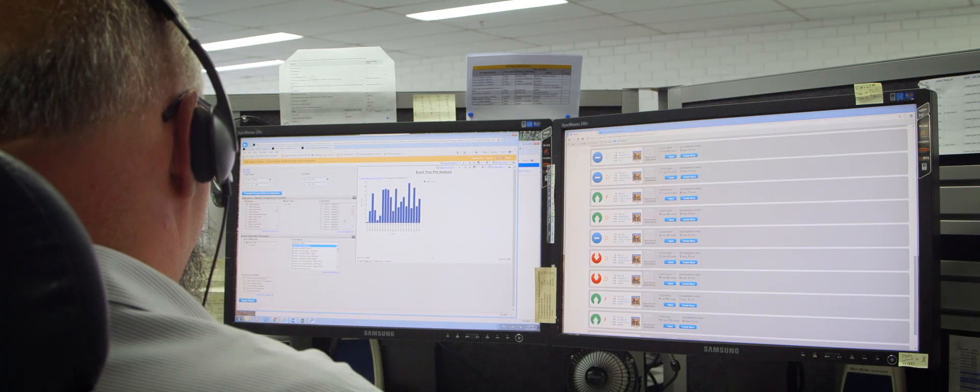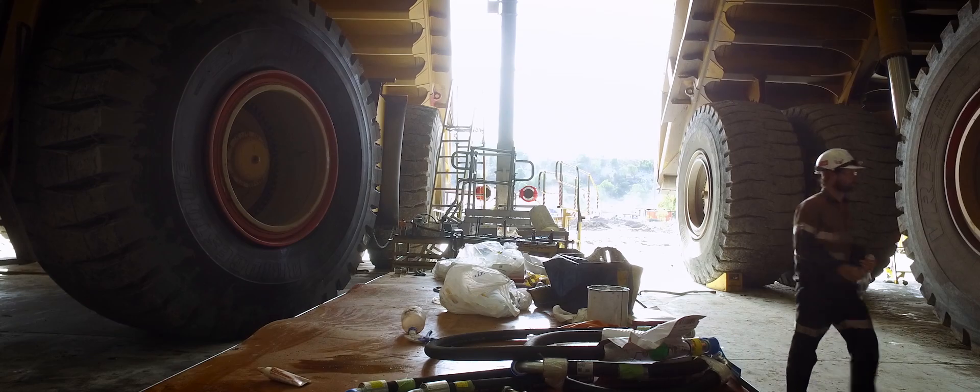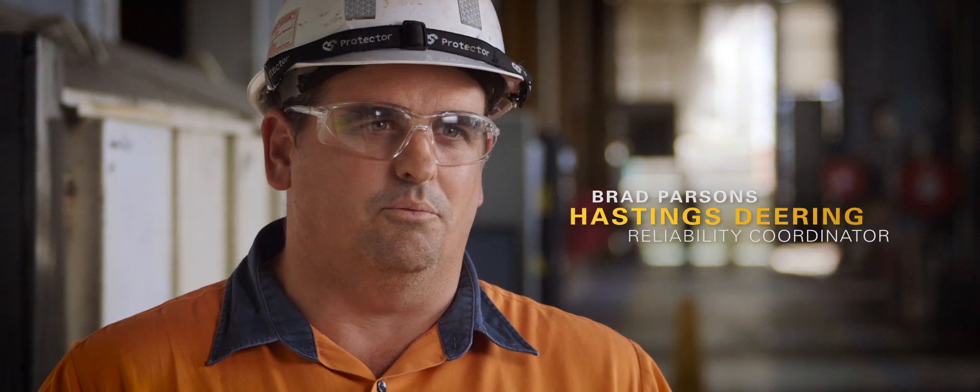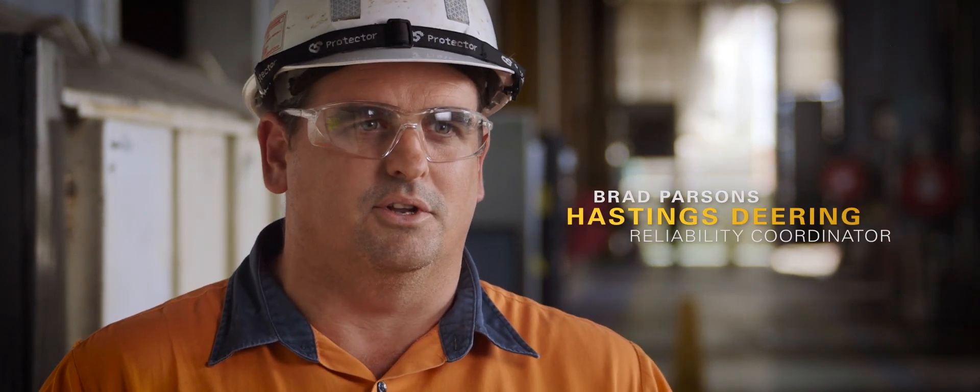Before condition monitoring came along, it was all reactive maintenance — the machine actually had to break down before we'd get ready to perform a repair. It was up to someone from site to filter through all that work, and it was time-consuming and expensive.